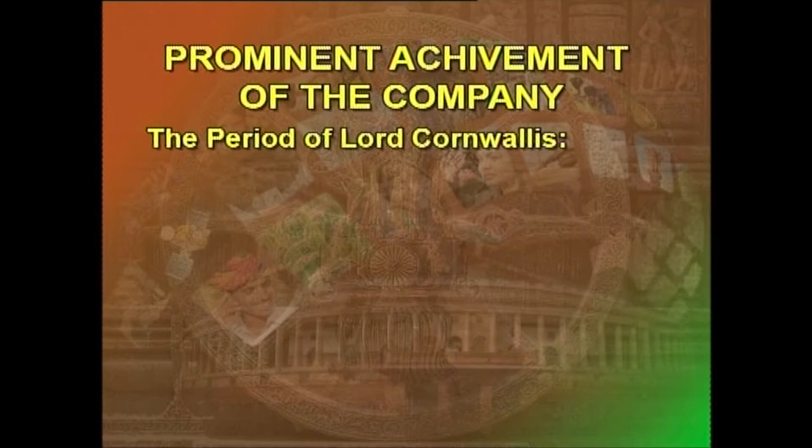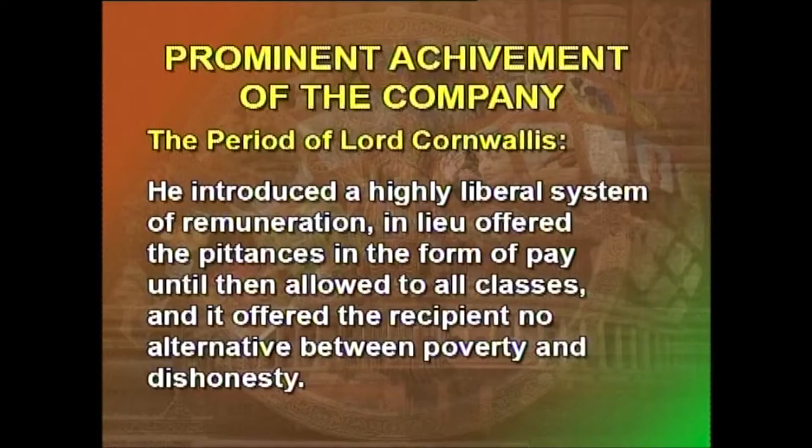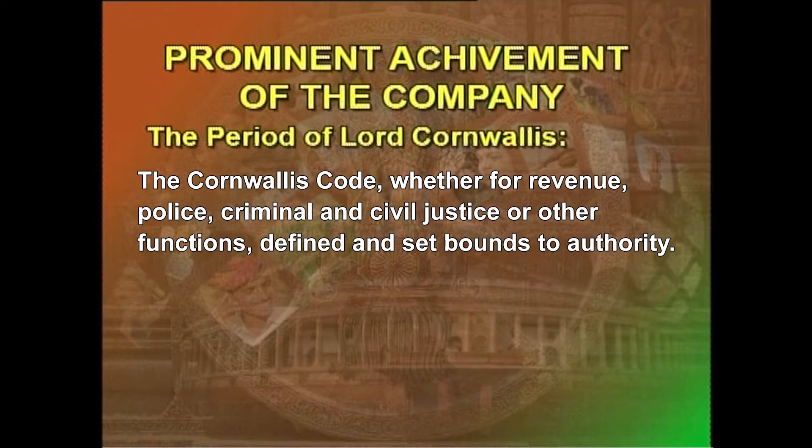The period of Lord Cornwallis: The regime of Lord Cornwallis constituted a landmark in the history of the Civil Service in India. His reforms in regard to public service were memorable. He introduced a highly liberal system of remuneration, in place of the pittances in the form of pay until then allowed to all classes, which offered the recipient no alternative between poverty and dishonesty. He did much to eliminate patronage and ensured that all important offices were held by covenanted civil servants. He devised a system of administration that contained correctives against the abuse of power by officials.